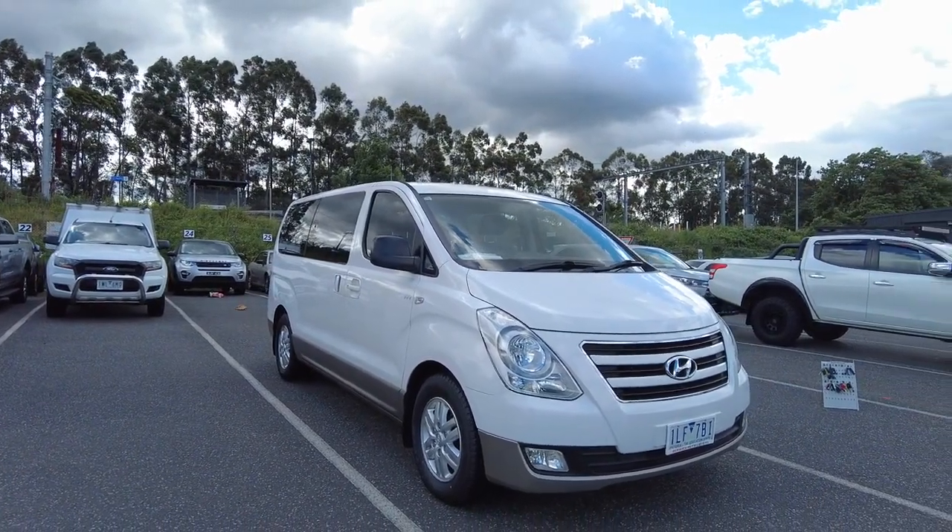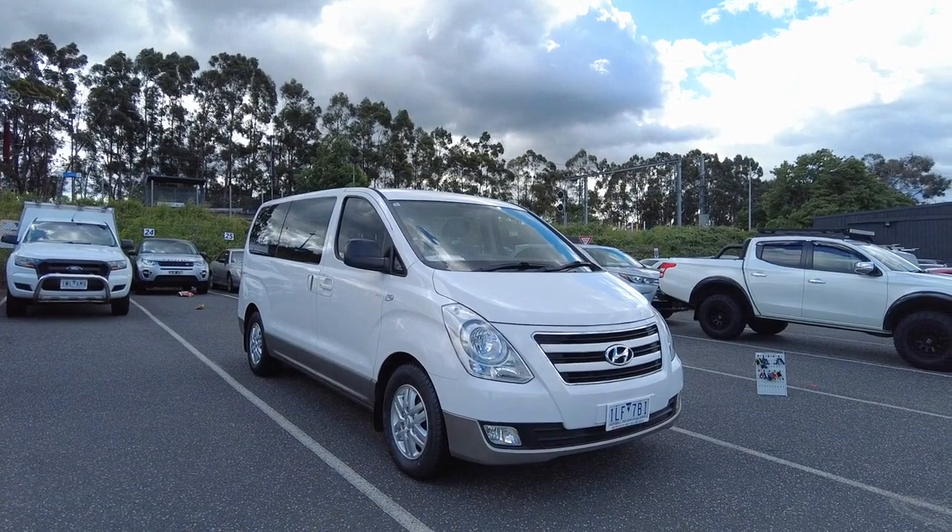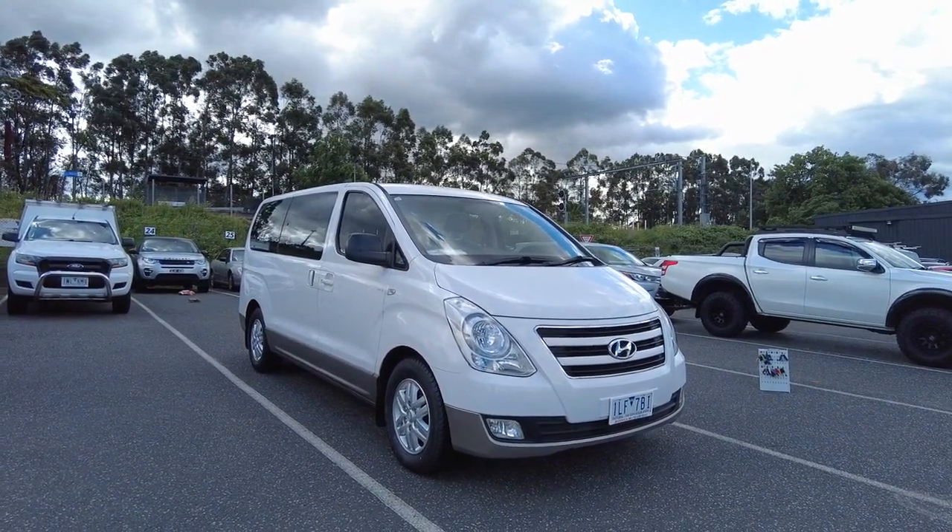Thanks for watching guys. This has been Jesse from Berwick Mitsubishi, located at 20-32 Canyon Drive Berwick. Catch you later.